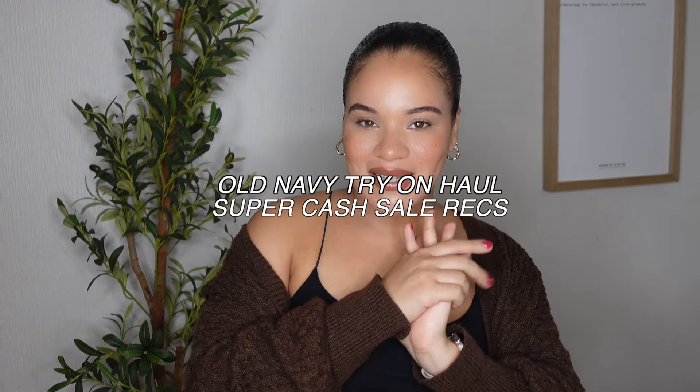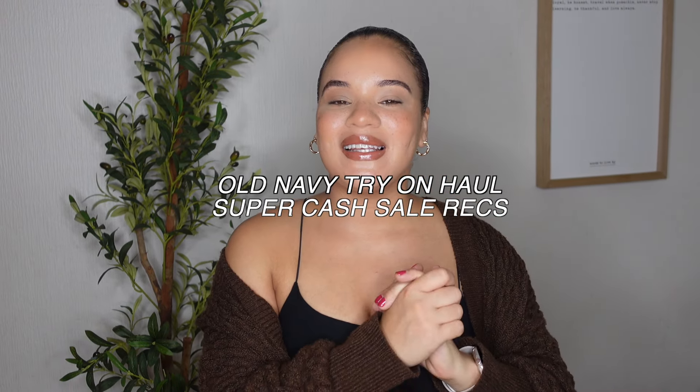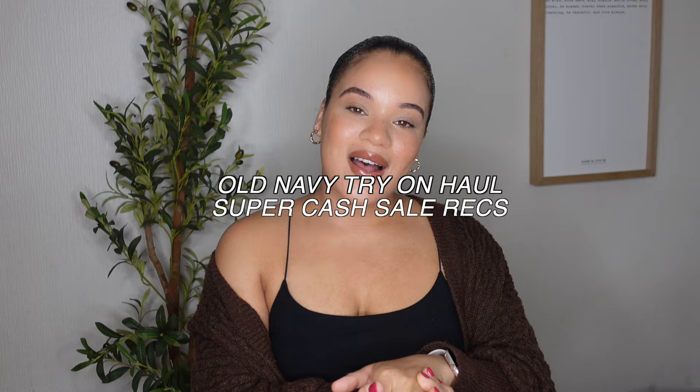Hey girl, what's up? Welcome or welcome back to my channel. If you are new around here, my name is Elise and I create style content for all the girls and all the moms.